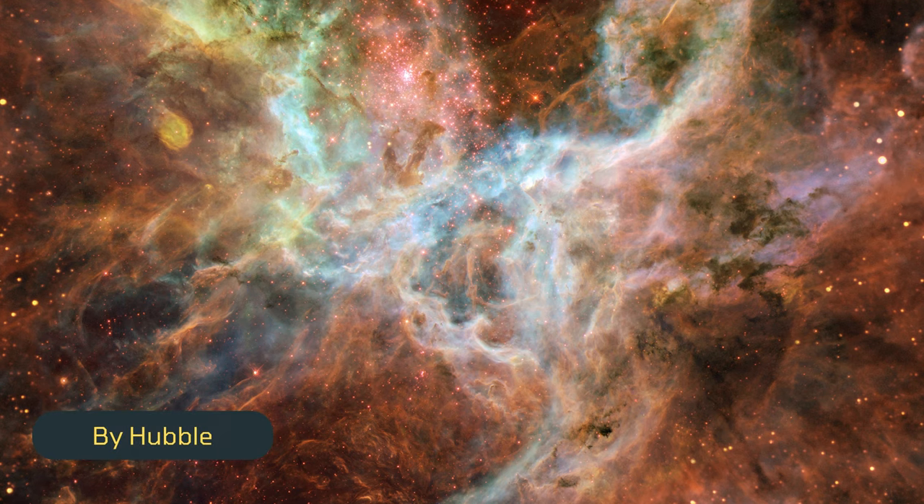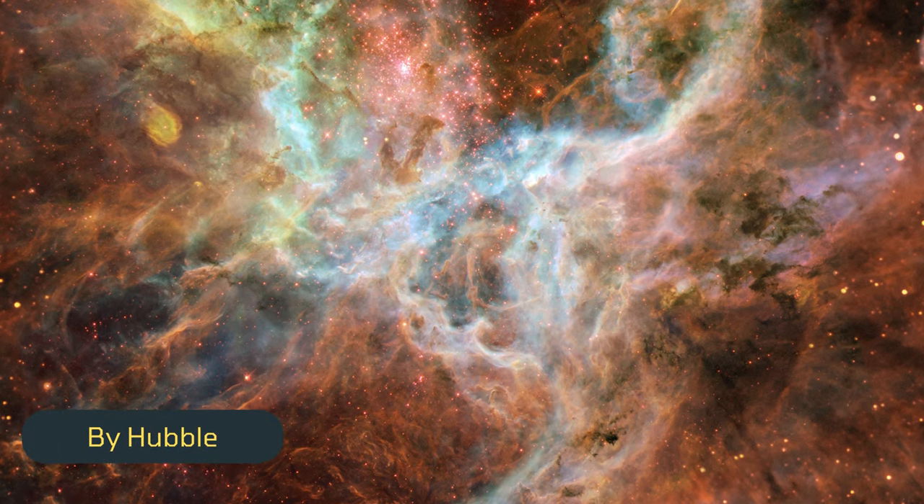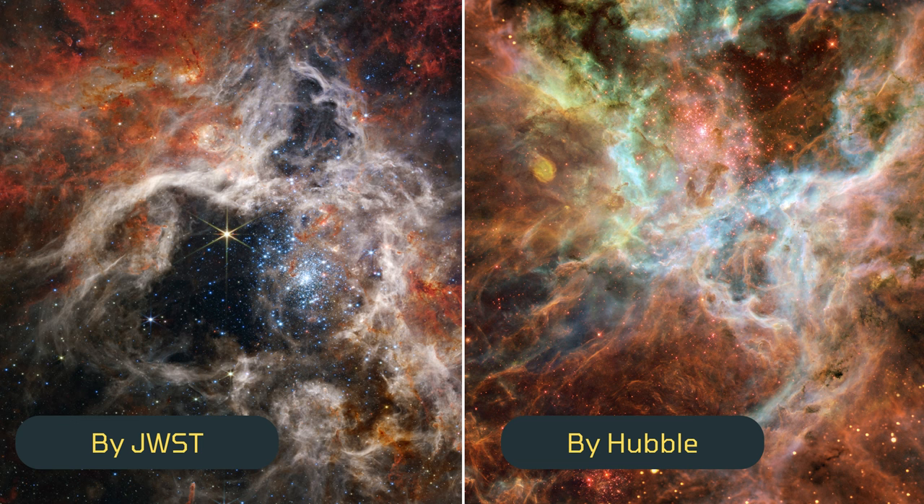This is the image of the Tarantula Nebula captured by Hubble. Astronomers are quite impressed by the James Webb's detailed images compared to other telescopes, including Hubble.